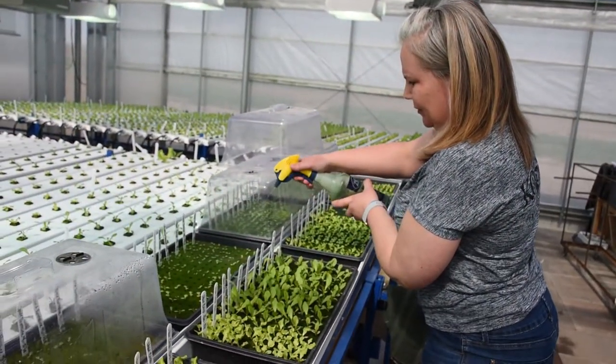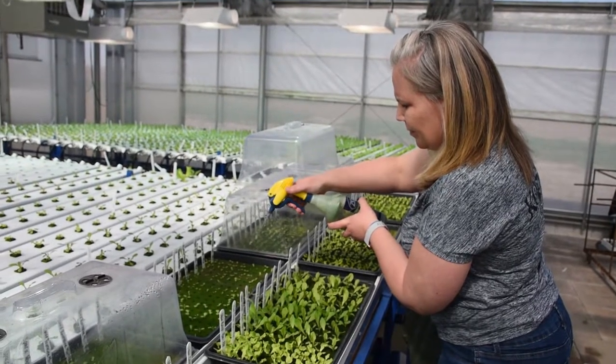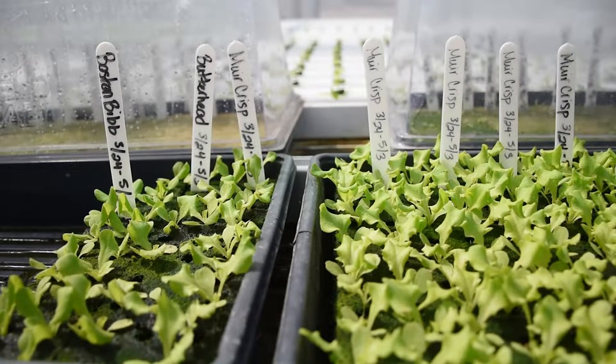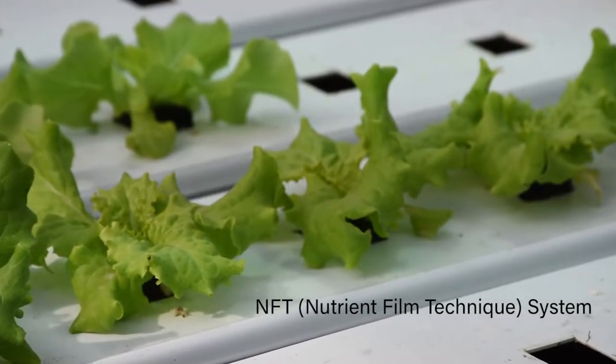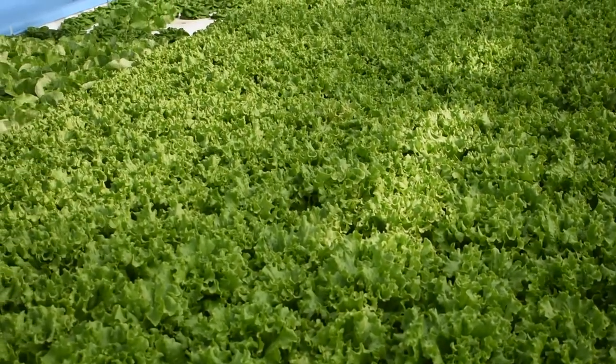The process of planting all the way through harvest and the actual sale lasts about 40 days depending on our varieties. The seed is planted and spends 10 days in the seedling trays, then another 10 days in our NFT system, and then the remaining days out in our raft system that's behind me.